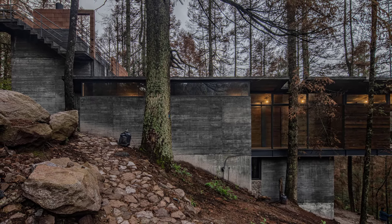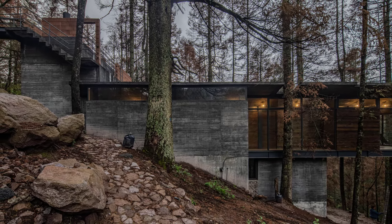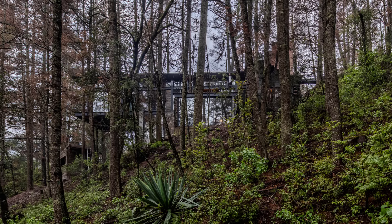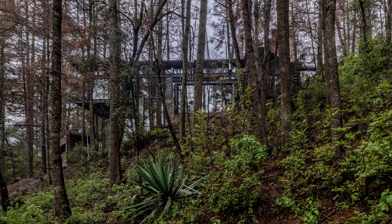Situated on a steeply sloped terrain, this unique home was crafted to blend harmoniously with its natural surroundings. Accessing the house is a journey in itself, starting from the highest point of the land, where pines hide the structure from view.